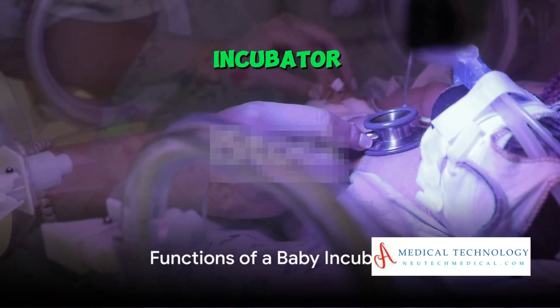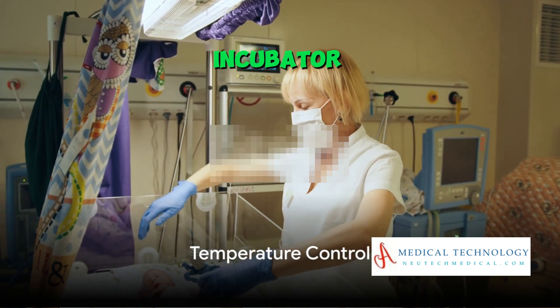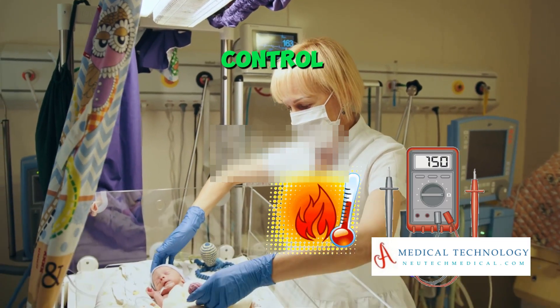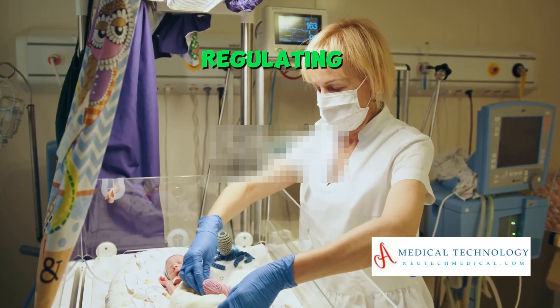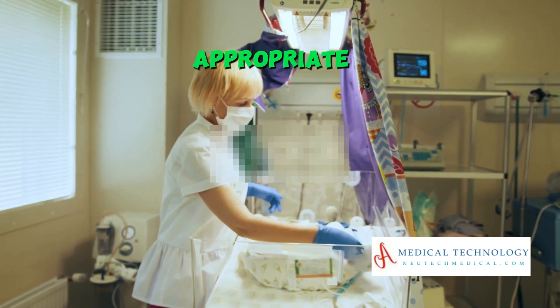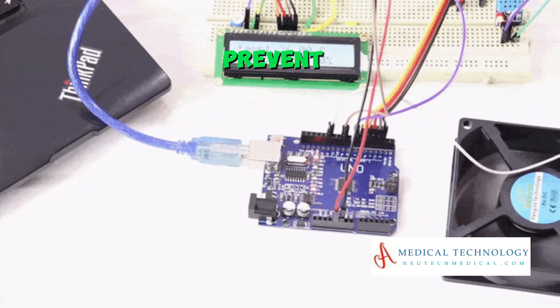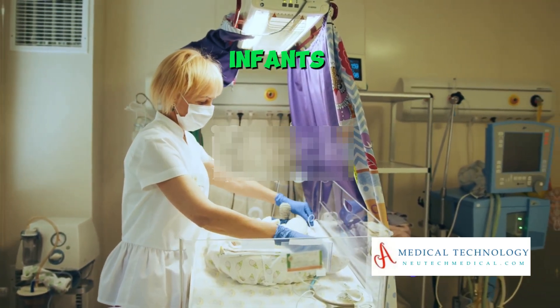So, how does a baby incubator function? Let's break it down. Firstly, an incubator maintains temperature control. Premature babies have difficulty regulating their body temperature. The incubator ensures a constant and appropriate temperature to prevent hypothermia, keeping these tiny, fragile infants warm.